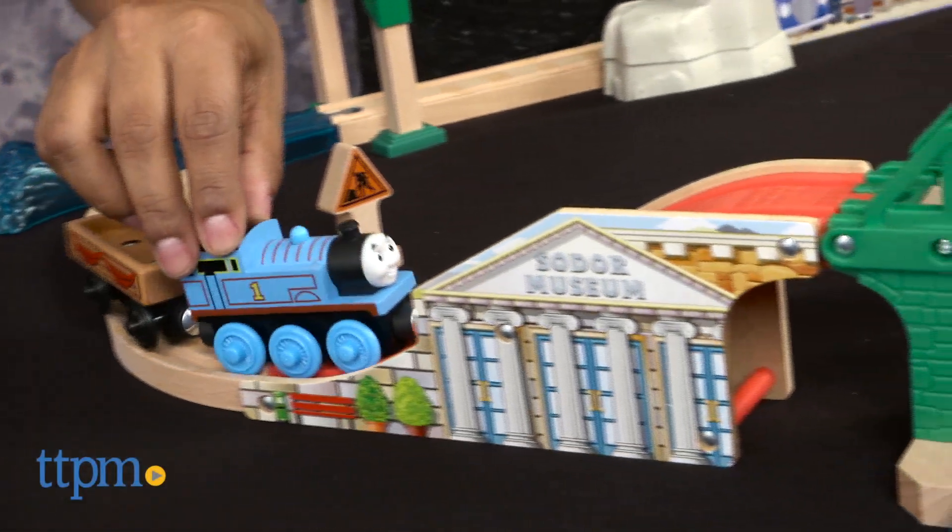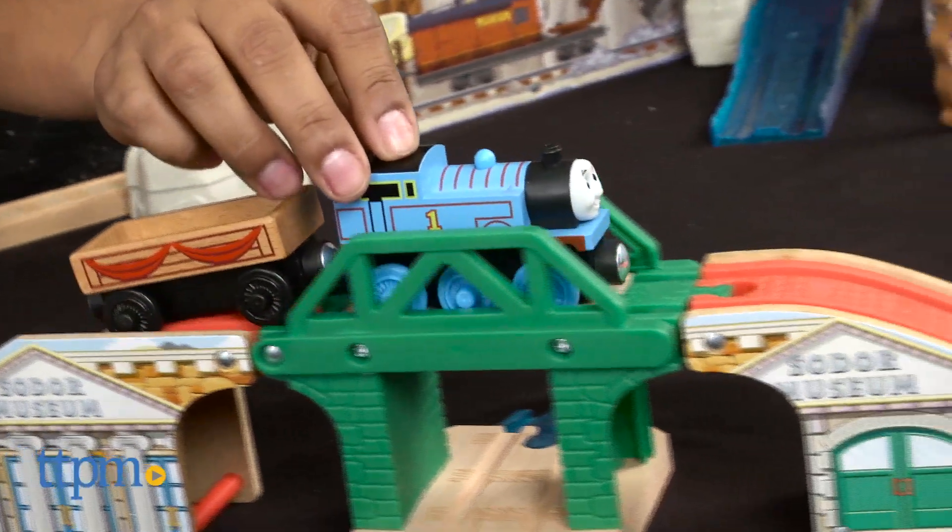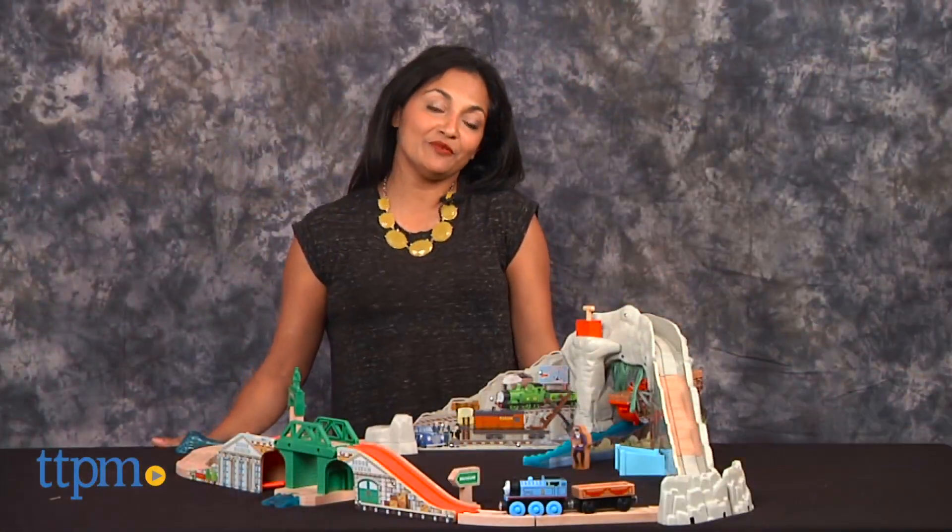A pirate, hidden treasure, and our favorite blue tank engine. There is much excitement in the air. Hi everyone, this is Maria with TTPM. Here we have the Thomas and Friends Wooden Railway Pirate Cove Discovery Set.